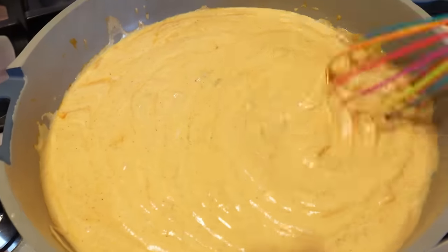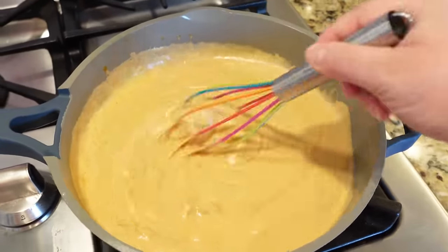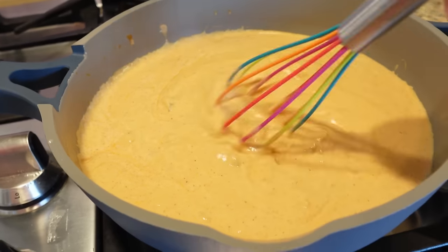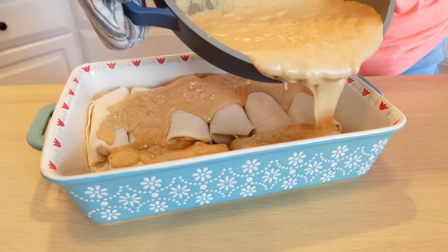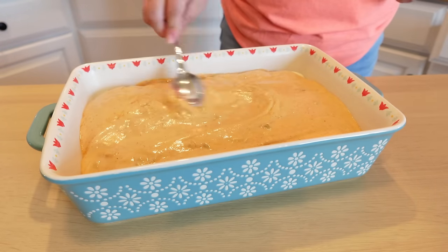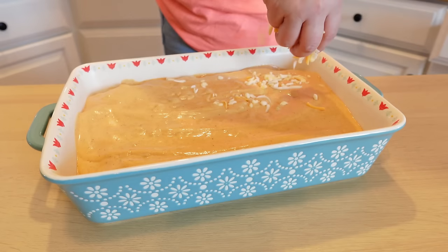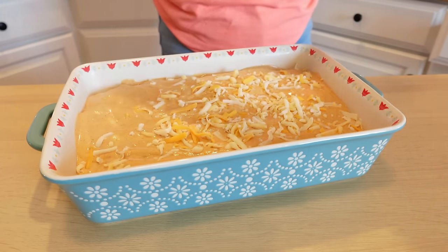My kids loved it, and my oldest said it tastes just like the sauce in Taco Bell quesadillas. The sauce comes together nice and creamy and smooth. Pour it right over top of your rolled up enchiladas — does that not look delicious already? Top with the remaining Mexican blend cheese; I also added a little sharp cheddar because I felt I needed a bit more cheese.